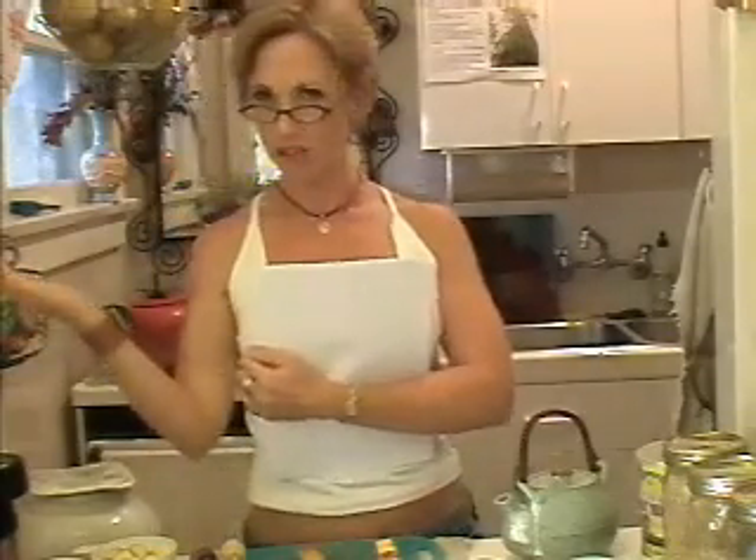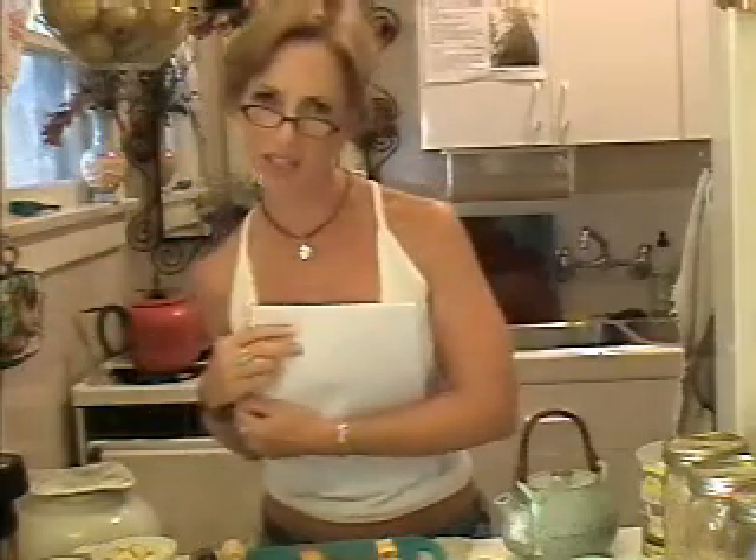Hi, welcome to another installment of The Kitchen Vixen. I'm your host, Elizabeth Brown, The Kitchen Vixen, registered dietitian and certified holistic chef, here to teach you to be a Kitchen Vixen too, because all it takes is knowing your ingredients, knowing how they work in your body, and putting it all together. So we're all going to be Kitchen Vixens in the end.